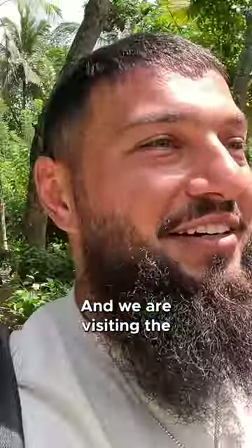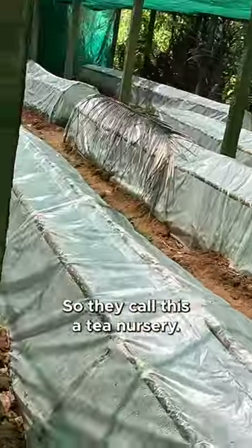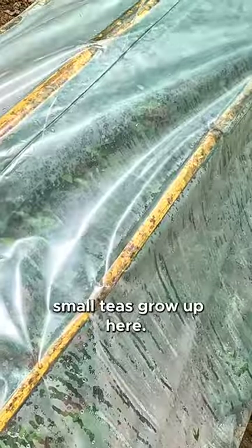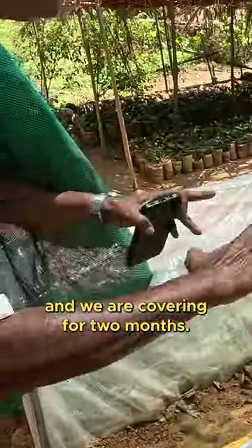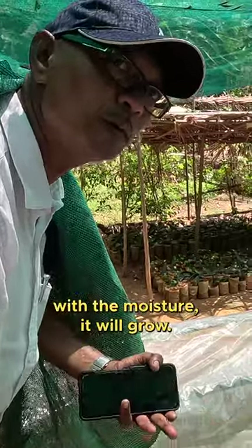We are visiting the baby tea plantations — they call this a tea nursery. They are making the small teas grow up here. We are putting the cuttings inside and covering for two months. After giving the water we are covering two months.